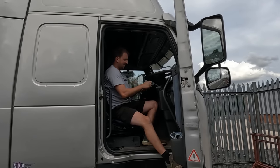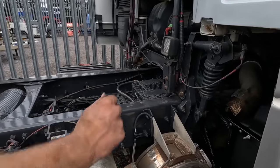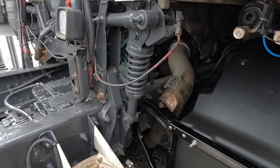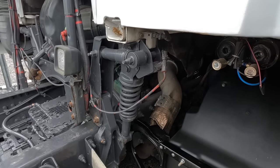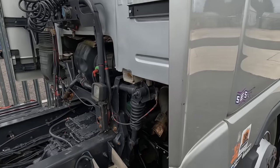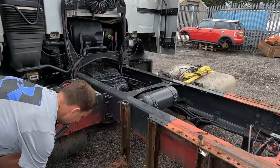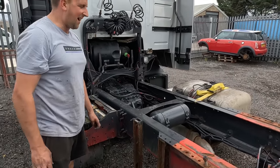Plans for a changeover to divert the exhaust, then straight up through the stacks which Josh is going to fabricate. Tim loves this truck - it's going to look so good and Mrs. Trucker Tim is going to be so happy.